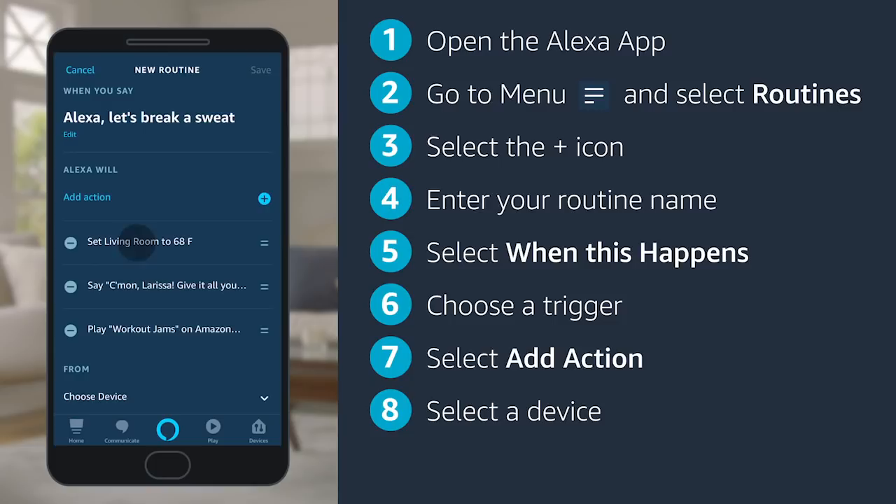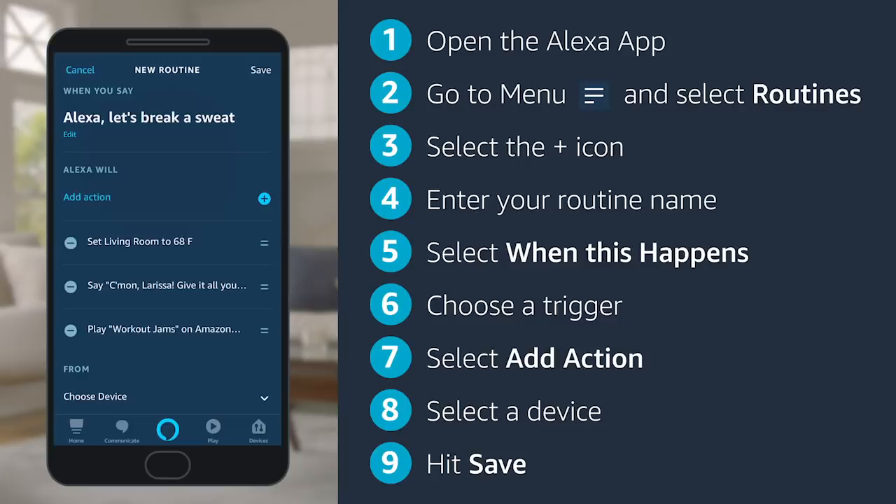Finally, select which device controls the routine and tap save. Now you're good to go to start using routines. Alexa, let's break a sweat.